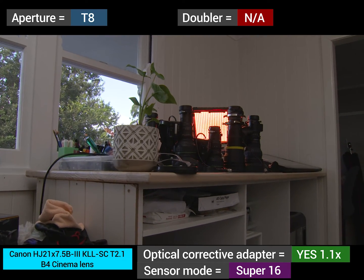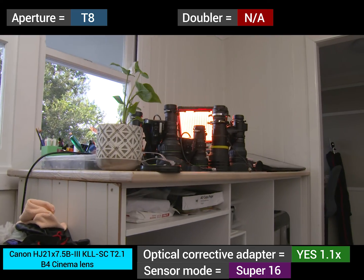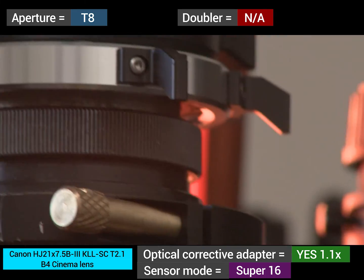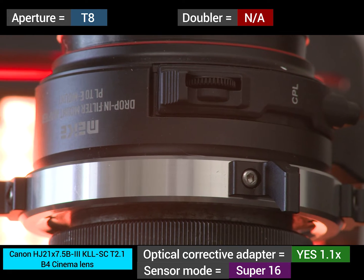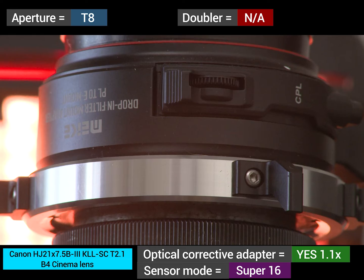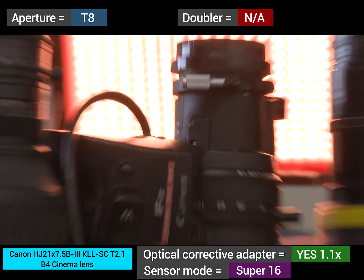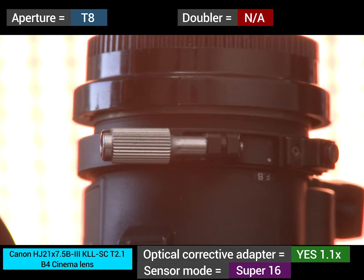As expected from this lens, T8 shows exceptional sharpness and great flare resistance. Lots of contrast there as well — we've actually had very good contrast from T2.8 onwards.